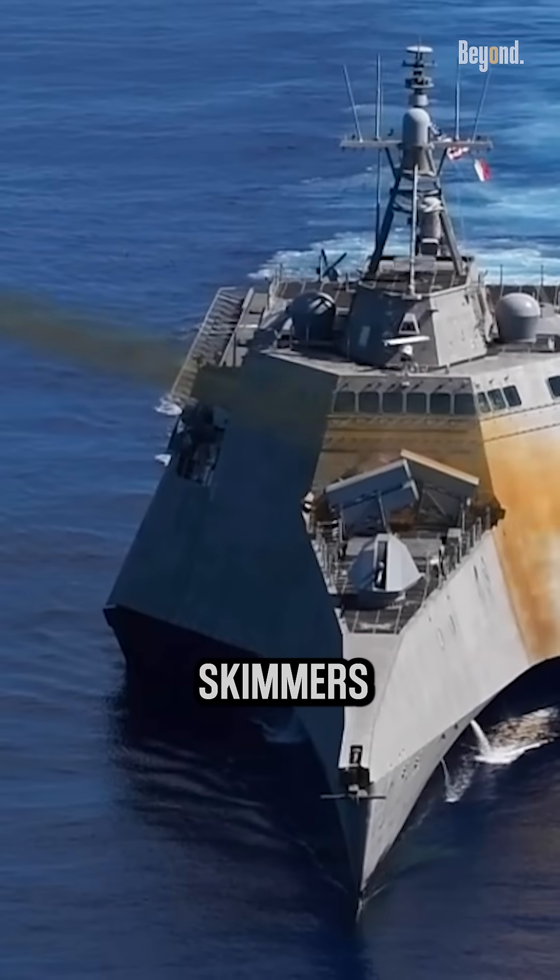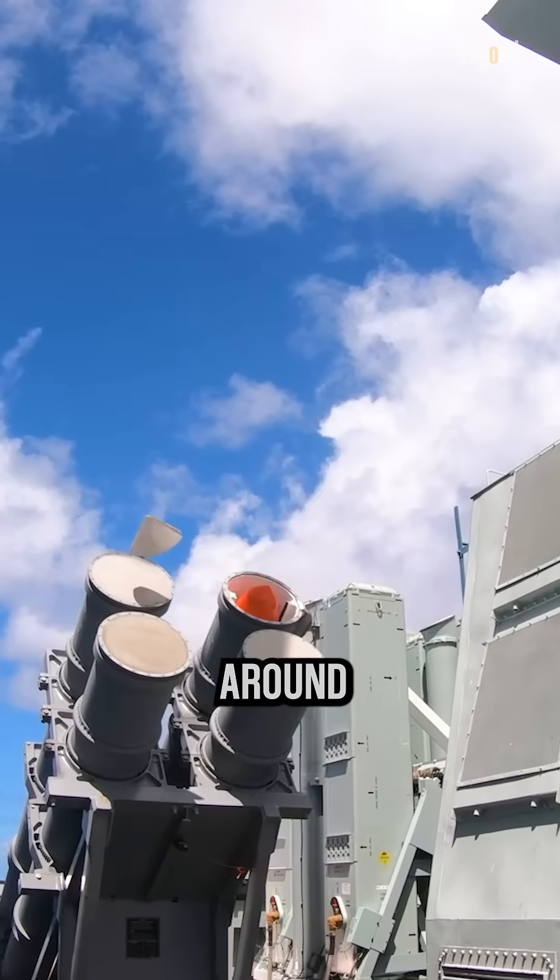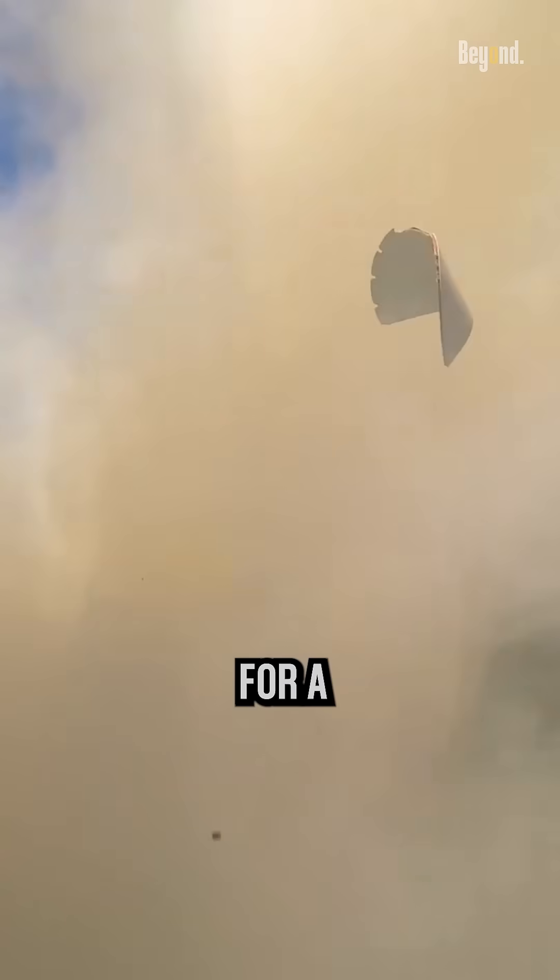For instance, sea skimmers usually fly around 5 meters above the sea surface for a calm sea, and around 20 meters above the sea surface for a rough sea.